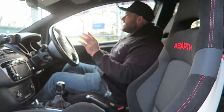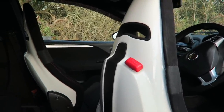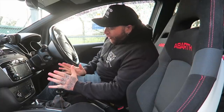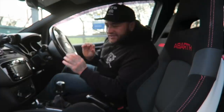Inside the cabin, the seats are glorious — full Sabelt bucket seats with ample bolstering for anybody that wants to throw this car around; you ain't going nowhere. As a 30-year-old I'm going to point out that my back hurts in them, just one of those things. Every single Sabelt seat in an Abarth is fantastic but slightly uncomfortable because I've got a bad back.